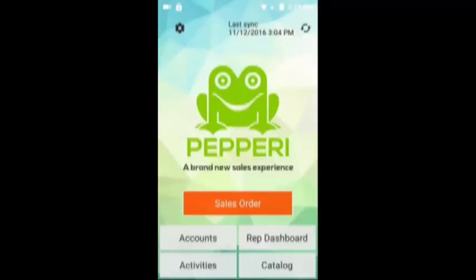We suggest you visit the Peppery website for more information around the app. Please contact ScanSKU if you have any more questions around our integration with this app or any others. Thank you.